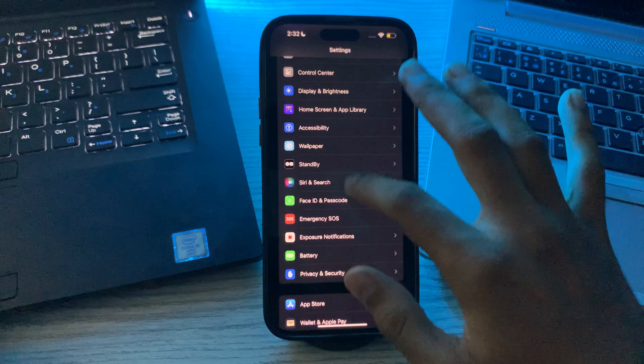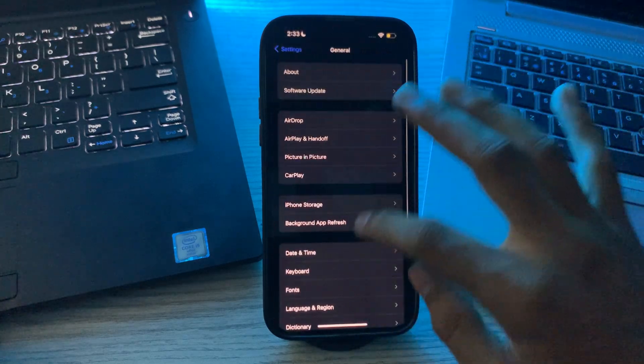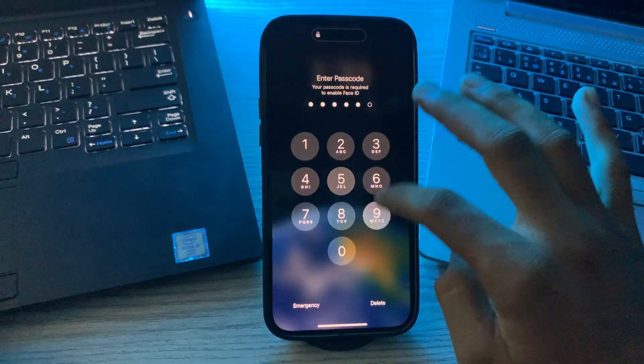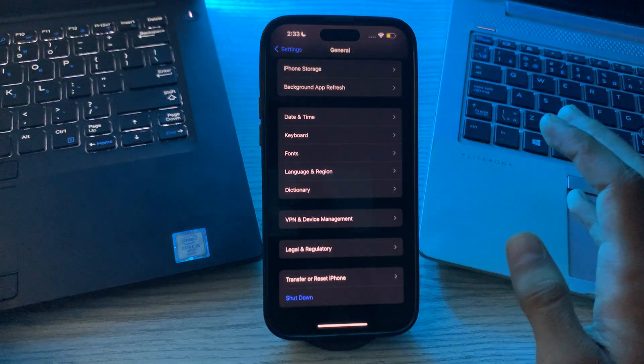Then you have to restart your iPhone. To do this, go back to General, scroll down, and tap on Shut Down. Shut down your iPhone and then restart it after 15 to 20 seconds.